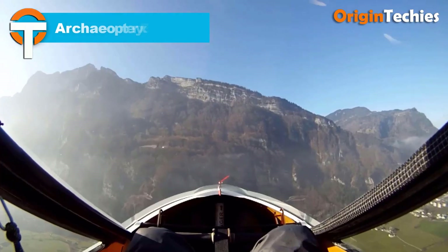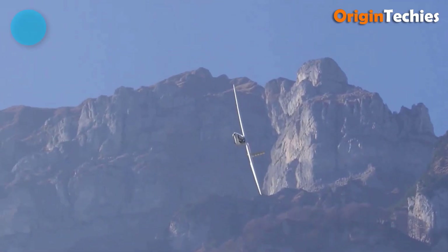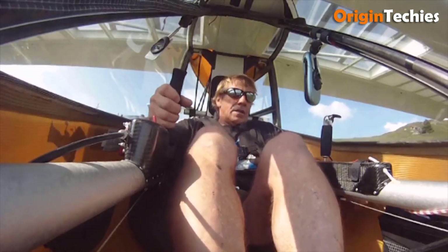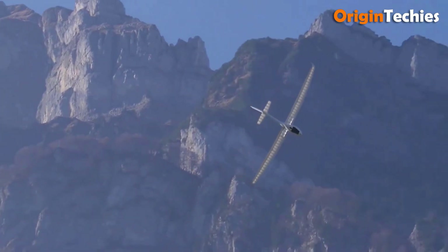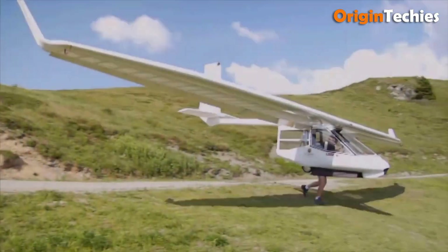Archaeopteryx Electro. The Archaeopteryx Electro is a groundbreaking micro-lift sailplane designed for foot-launching, offering exceptional versatility in a variety of conditions. Its lightweight construction and low stall speed provide excellent maneuverability, allowing pilots to fly with precision even in calm, zero-wind environments. Controlled via a conventional stick and rudder pedals, the sailplane features flaps that manage glide path and serve as air brakes. Safety is a top priority, with the inclusion of a ballistic parachute for added protection.